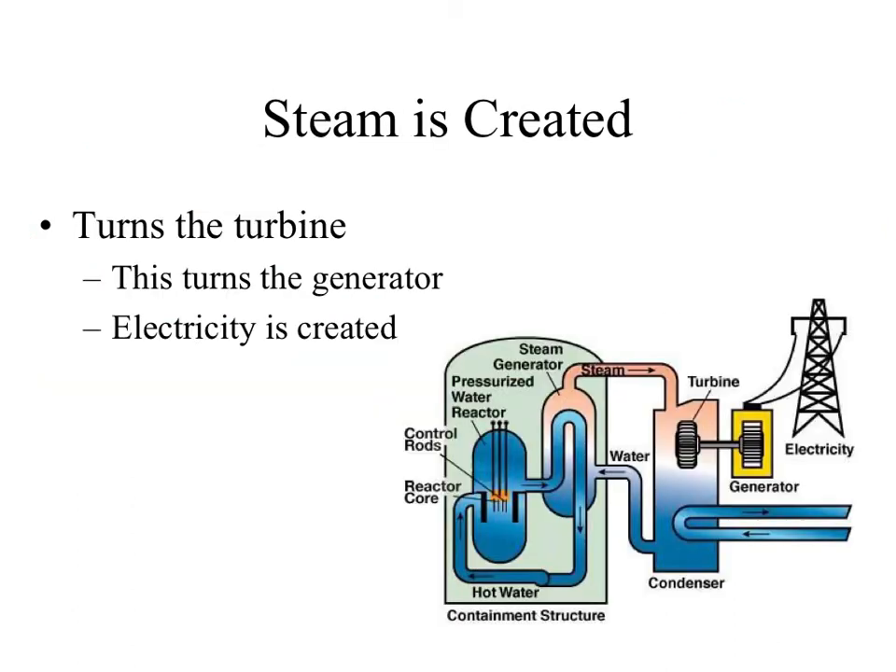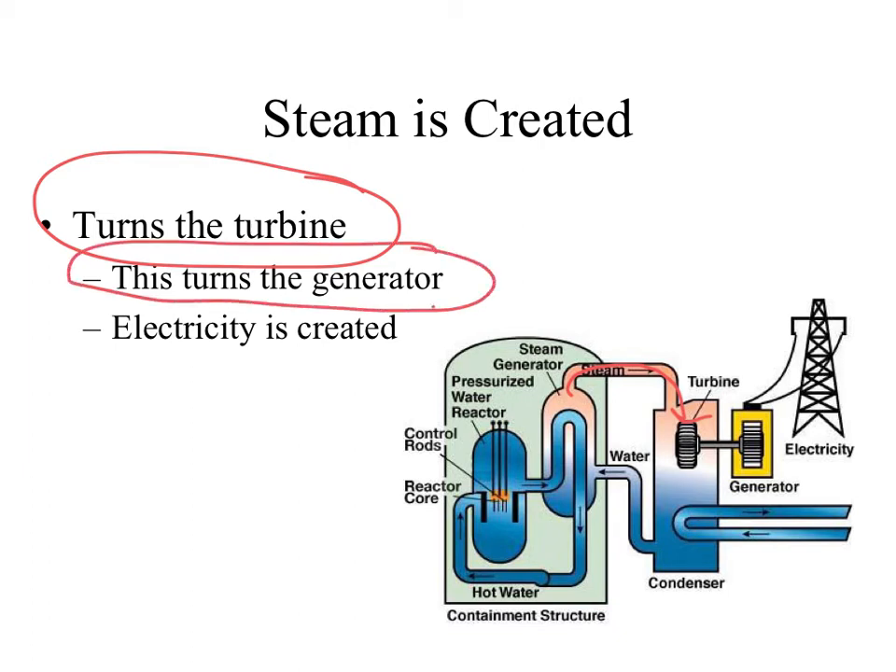Because of fission, we create heat, which creates steam. That pressurized steam turns the turbine — the big paddle wheel — which then turns the big generator. Because you have a huge generator spinning, you create electricity that can be sent out to businesses and homes. In a nutshell: fission reaction creates heat, heat creates steam, steam turns the turbine, turbine turns the generator.